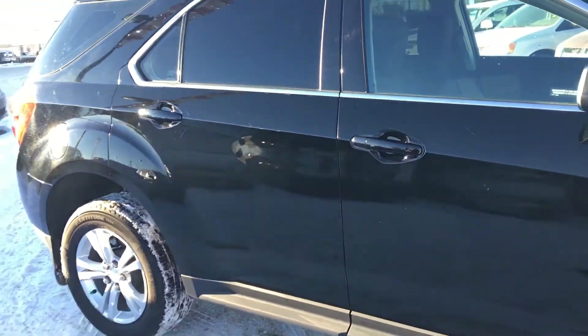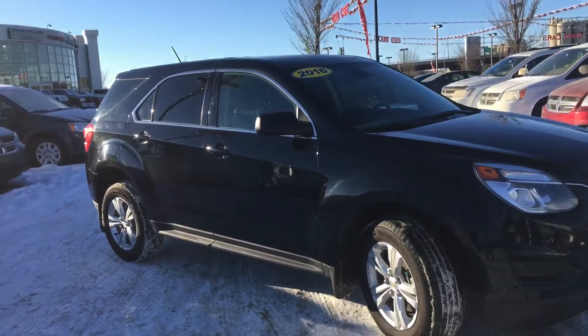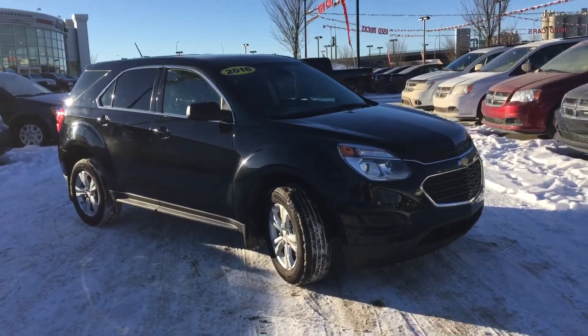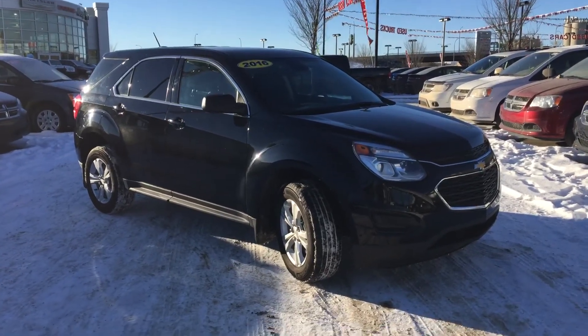I just want to say thank you for taking the time to walk around this 2016 Chevrolet Equinox LS with me today. To book that test drive, you can call or click. We are on the corner of 156th Street and the Yellowhead Trail. I hope to see you soon.